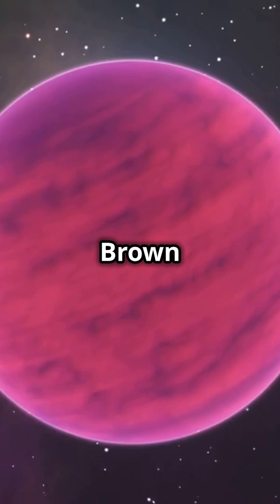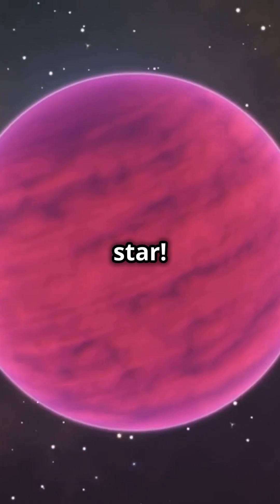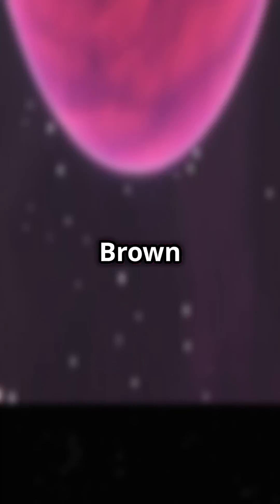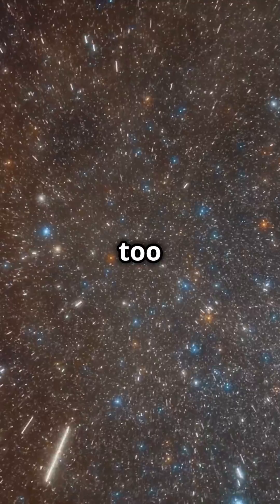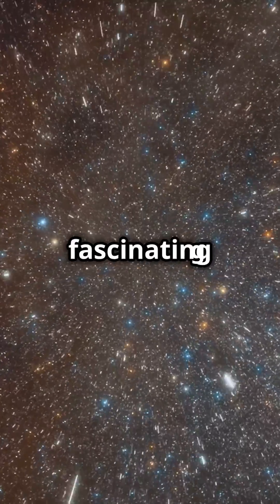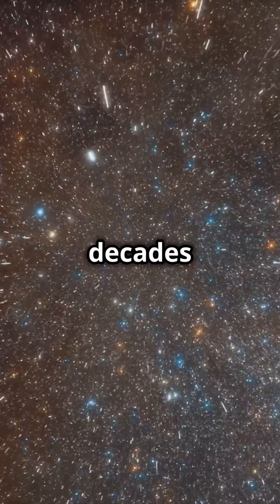In this episode of 60 Second Science we look at brown dwarfs — life as a failed star. Let's dive in. Brown dwarfs are cosmic enigmas, straddling the line between stars and planets. Too big to be planets but too small to shine like stars, these fascinating objects were only discovered a few decades ago.